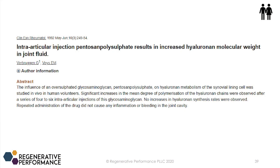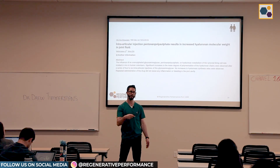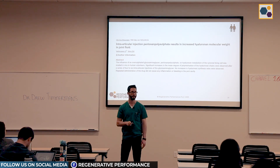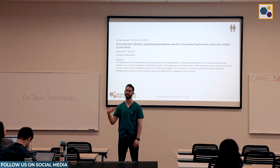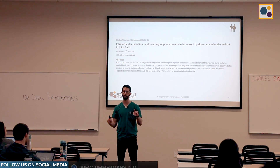The first study on PPS for knee osteoarthritis was in 1992. They did four to six intra-articular injections, and in this study they saw improvements. By the way, PPS is used a lot in horse racing — generally prophylactically before competition season because of how well it helps to maintain collagen, extracellular matrix, and cartilage.